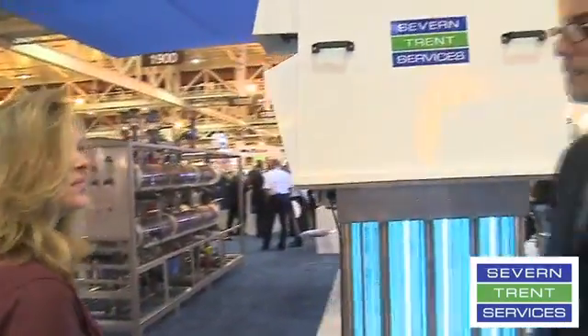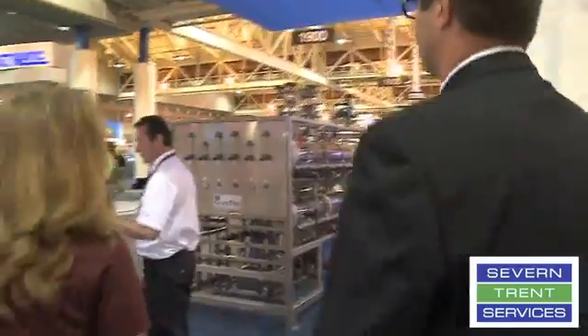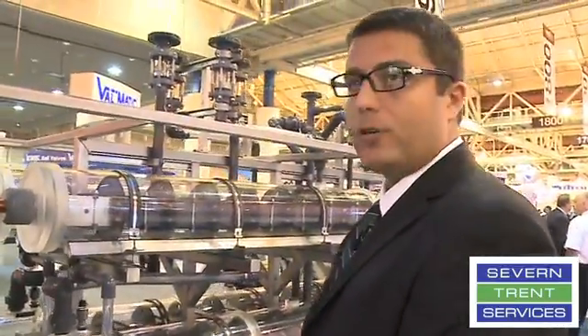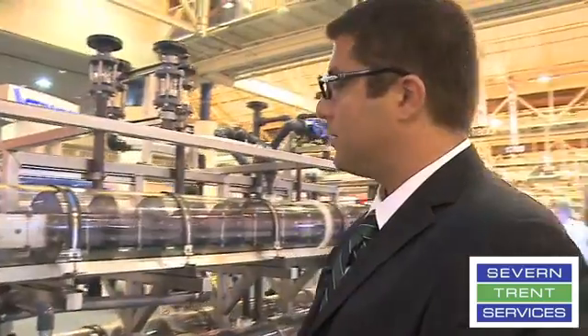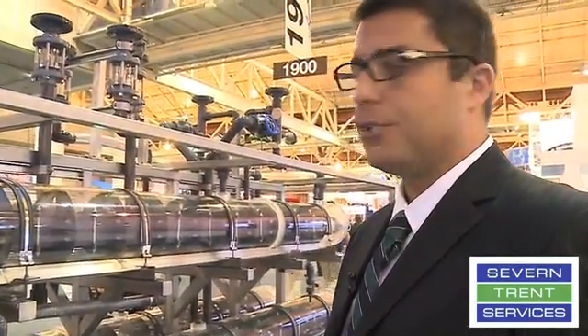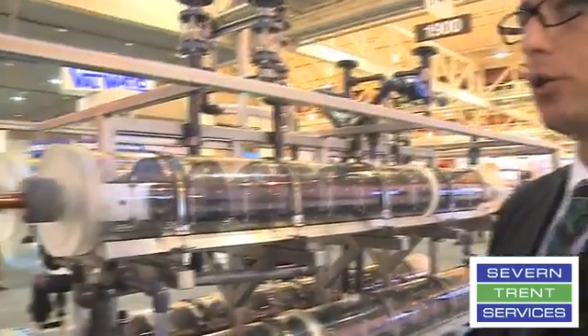I understand there is another piece of technology you want us to take a look at. Sure, let's go see. I'd like to look at our Chlor-Tec on-site hypochlorite generation systems. Here we have an on-site hypochlorite generation system. This system uses water, salt, and energy to produce chlorine hypochlorite on-site.